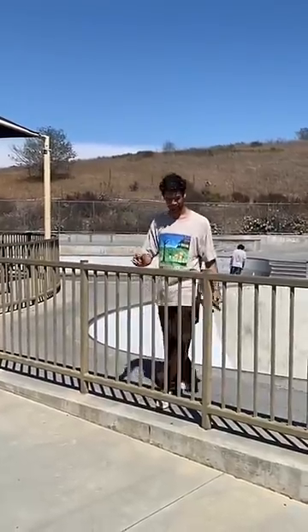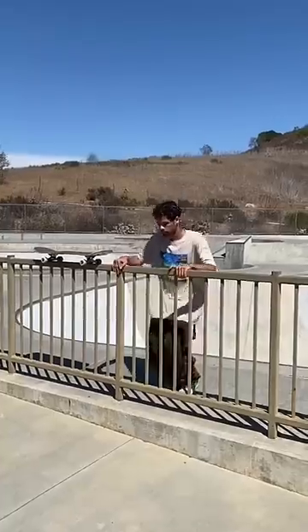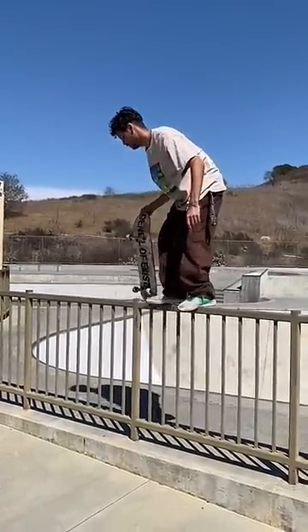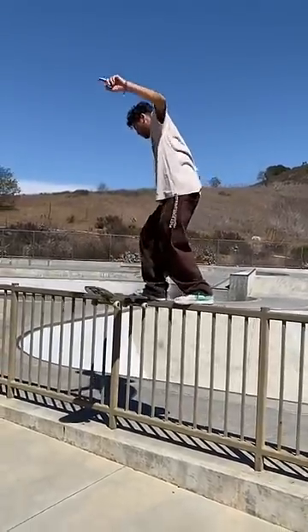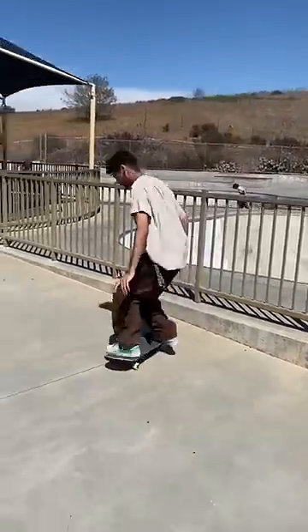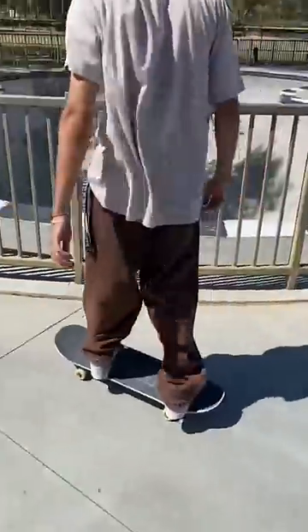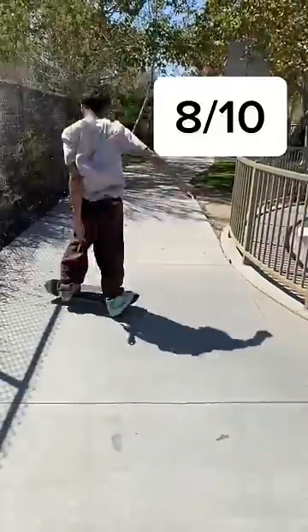Next up is literally just a metal gate. I didn't even know if this was possible but I wanted to try it anyway, and after like a minute of trying to balance on this tiny gate I went for it and it actually somehow worked out. This drop-in was cool because it was like a grind and a drop-in at the same time, so I'm actually gonna give it an 8 out of 10.